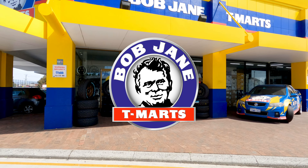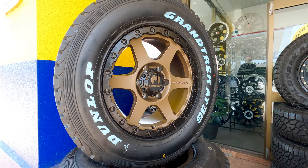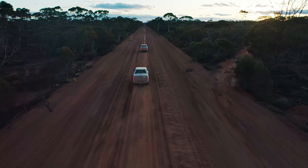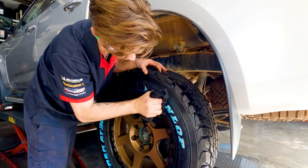At Bob Jane T-Marts, we're Australia's largest stockist of tyres and wheels. Our independence allows us to run product testing in somewhat unconventional ways. This allows us to make recommendations to our customers based on brands we trust and knowledge we gain through experience.